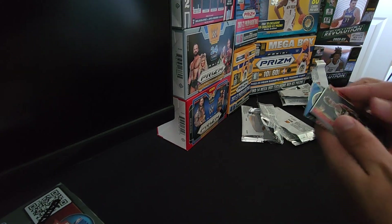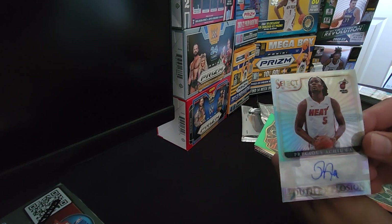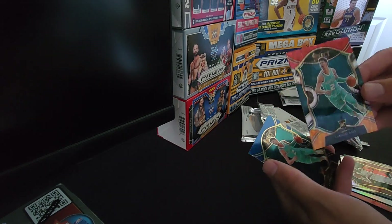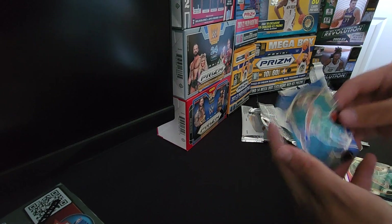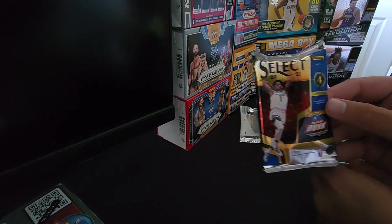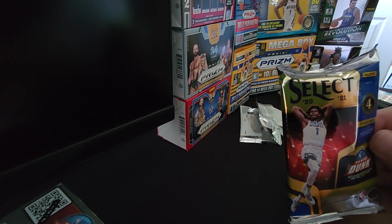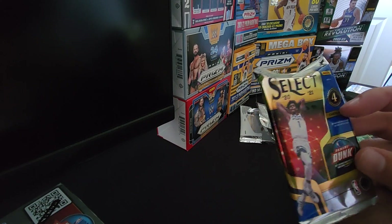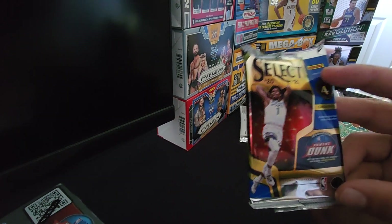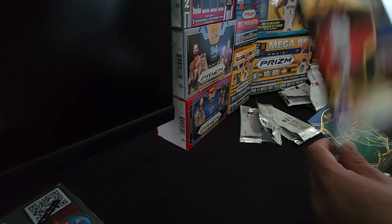Let's recap what we've got: the Jayden McDaniels rookie selections, the Precious Achiuwa youth explosion autograph — fantastic — the Giannis parallel, the Carmelo Anthony parallel, the LaMelo Ball rookie parallel — that's the money ticket — and a LaMelo Ball regular rookie. This has been fantastic. This was the 2021 Select retail blaster. I bought it off eBay for around $35. Usually they're $35 to $50 a piece. Highly recommend it — go grab some and maybe you can pull some cool autos or good rookies.